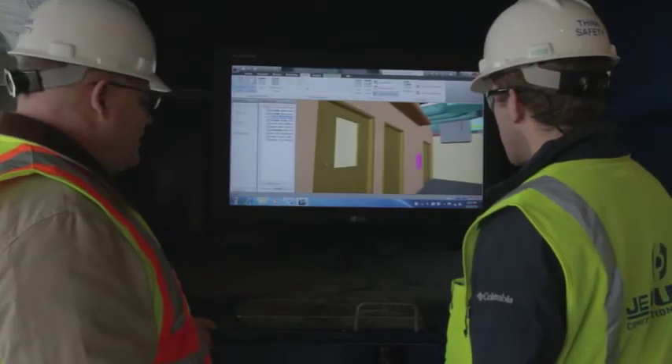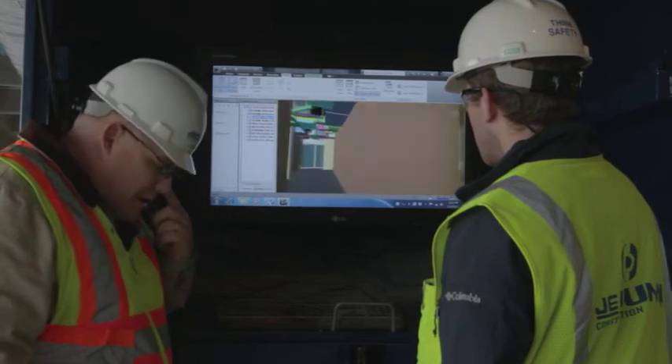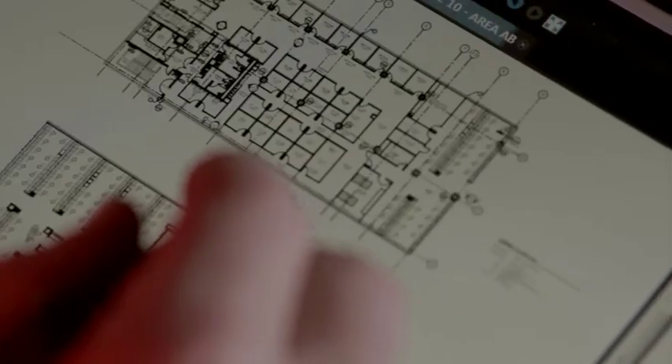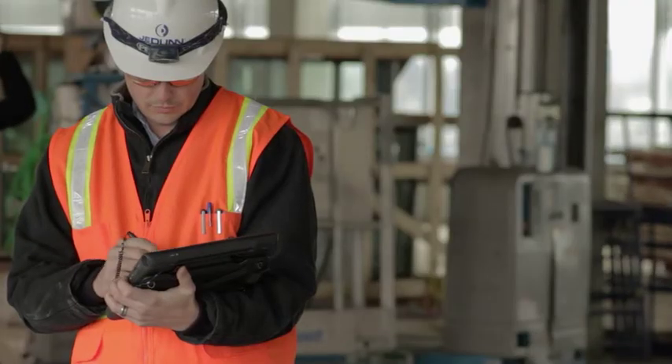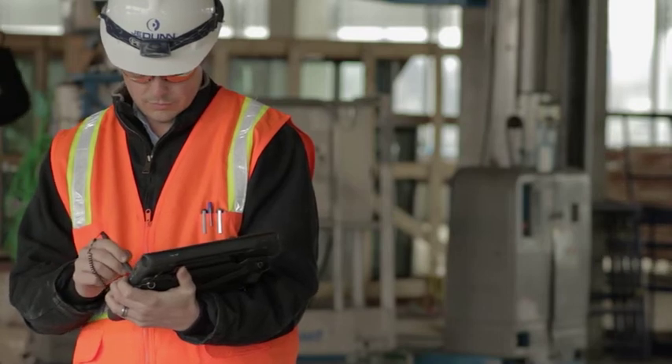We were able to post relatively light and nimble 3D models for them to sort of pick out and spin around. So when you've got a lot of researchers — a lot of really smart people that are going to take over those spaces — they aren't necessarily construction people. So having the opportunity for them to sit and walk through the labs they'd eventually take over was awesome for them and a great communication tool for us.